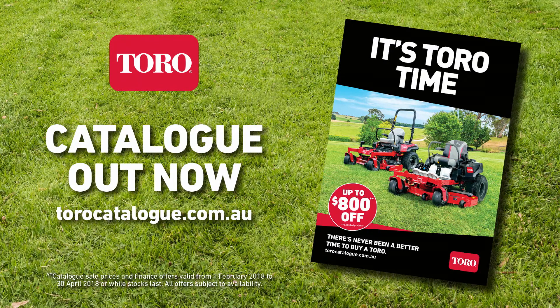Yes, it's a great time to buy a Toro, so get down to your nearest Toro dealer. For more information, visit www.toro.com.au.